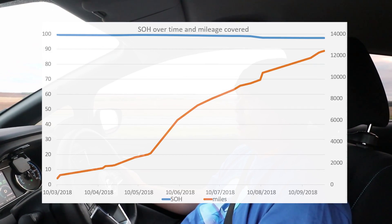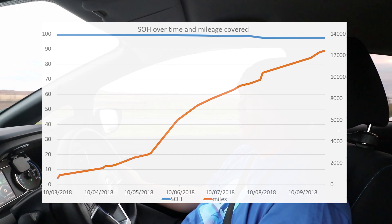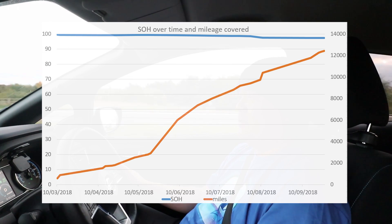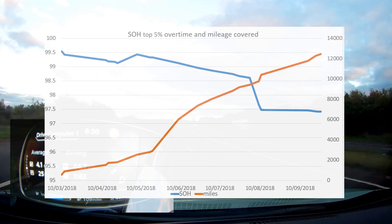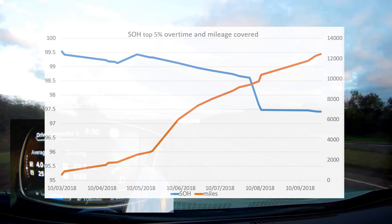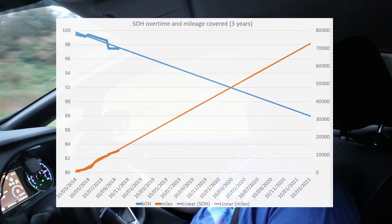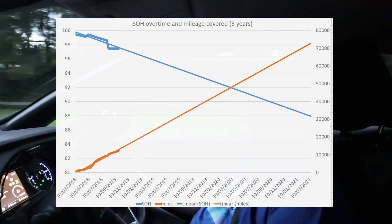In this next chart, it shows how many miles we've done in seven months on the orange bar — 12,442 miles — and the state of health in the blue bar at 97.42%. We're going to zoom into the top 5%, and from that zoomed-in position we can see the state of health kind of correlates to the mileage. If I were to hand it back after my three-year PCP to Nissan, we'd be at a state of health of roughly 88 to 89%, but would have covered 70,000 miles, which is way over my PCP allowance of 30,000.